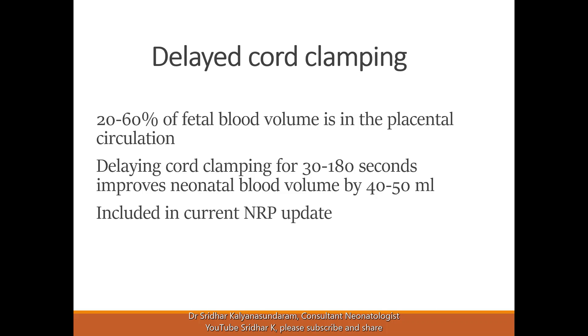Delaying the cord clamping for 30 to 180 seconds improves the neonatal blood volume by 40 to 50 ml. Delayed cord clamping is an important recommendation in the new NRP update for resuscitation.